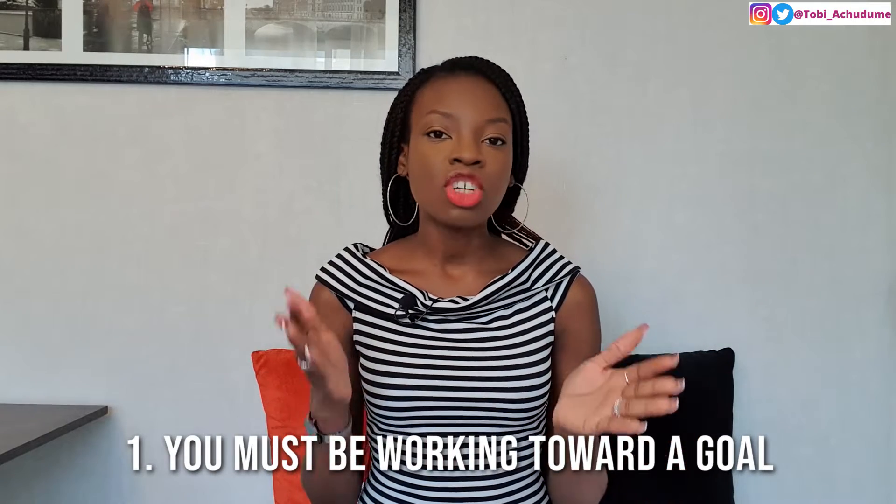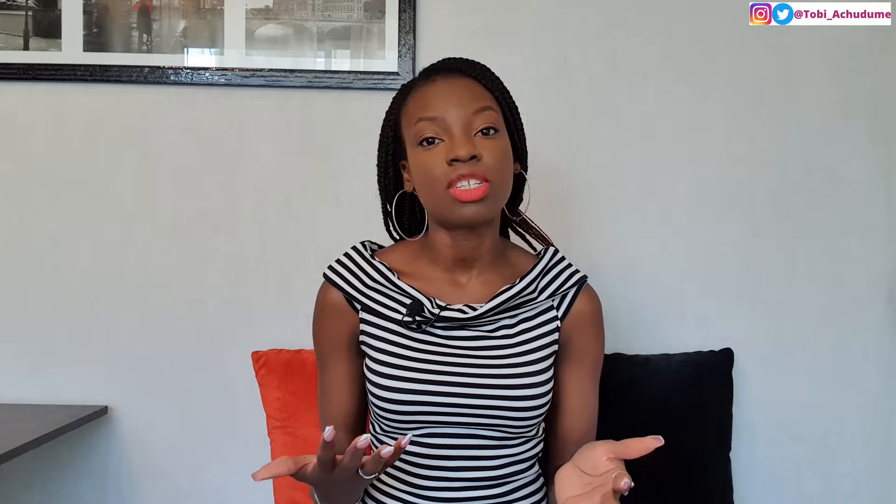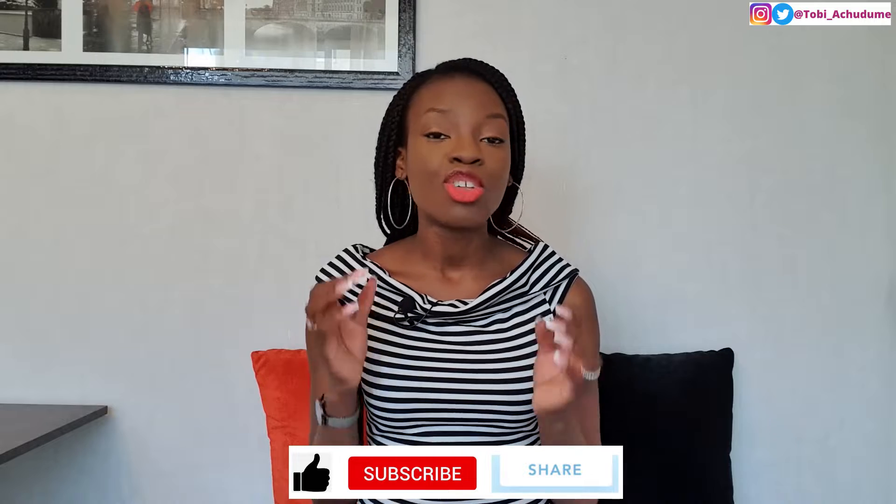Having a productive routine means that you're intentional about having productive days and intentional about seeing the results of the goals you have set for yourself. The first step is that you are working towards something — your goal. If you're going to create a productive routine, it has to be because you already have a goal you are working towards. If you do not have a goal, you wouldn't even know if you're having productive days.